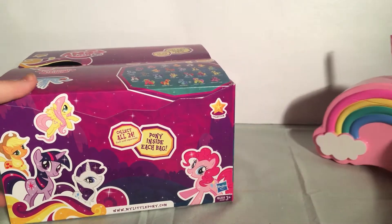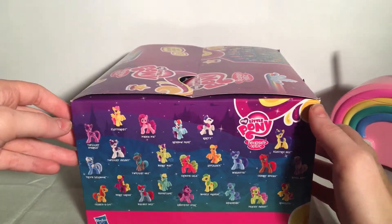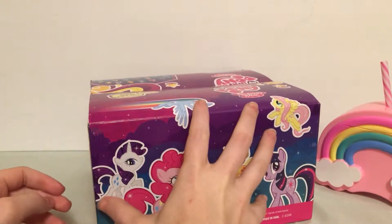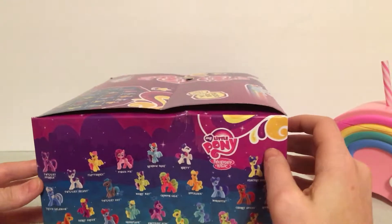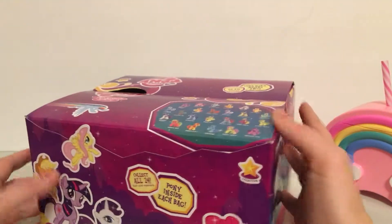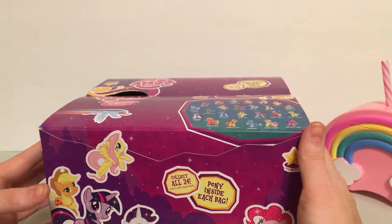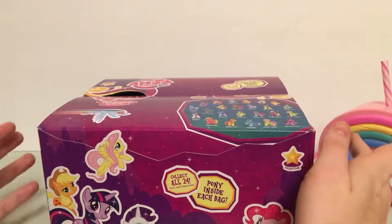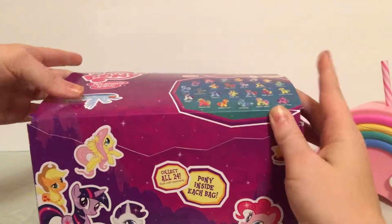So here we have the whole box. I bought this on Mercari, which is a buy-sell app. I've been using it for a lot of toys that I've been opening so I highly recommend it. This is not a promotion — I just love them.